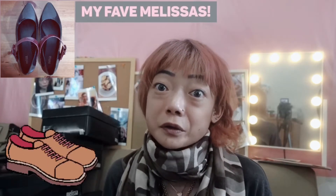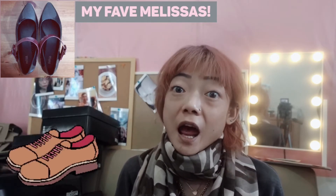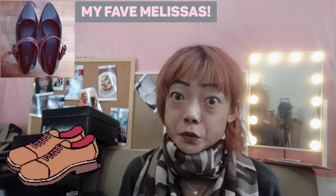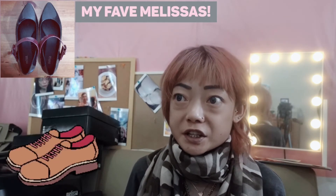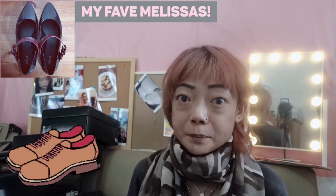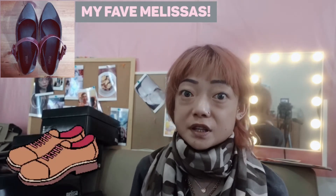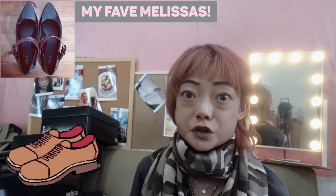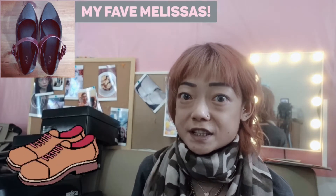Hey guys, welcome back to my channel. I've been asked by a subscriber, Allie, to do a video on my shoe collection. I'm going to be doing my shoes collection for the Spring Summer 2018. I think there are enough pairs to scare you guys off. I did purchase a load of shoes this year and I think I went a little bit OTT.